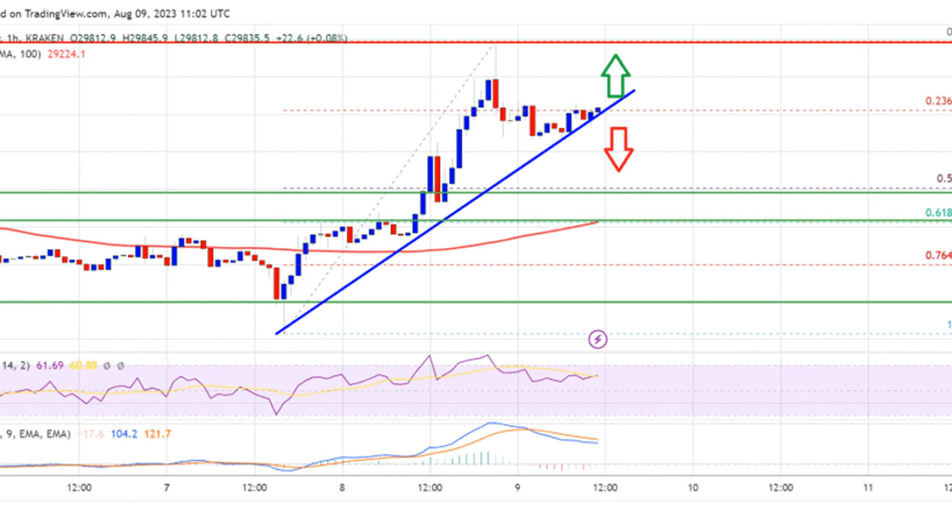It is now trading above $29,550 and the 100 hourly simple moving average. There is also a key bullish trend line forming with support near $29,800 on the hourly chart of the BTC/USD pair.